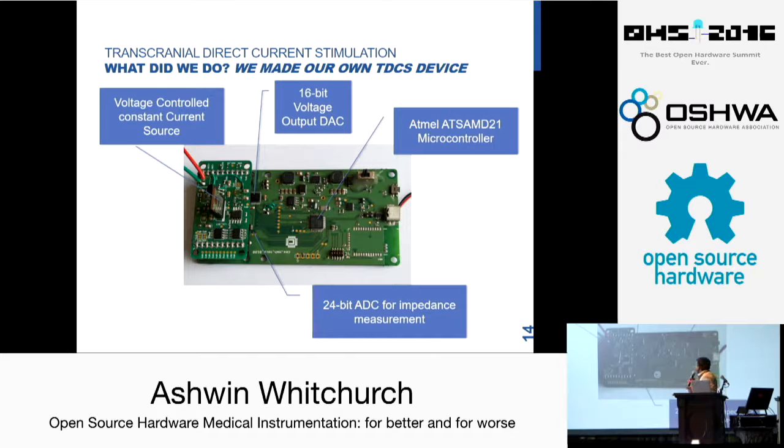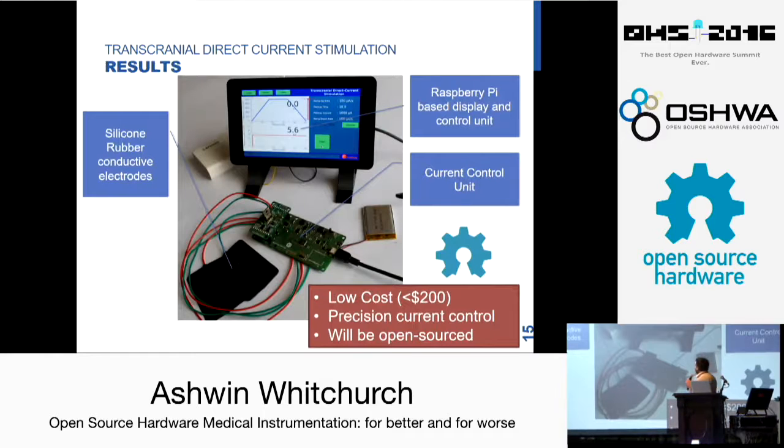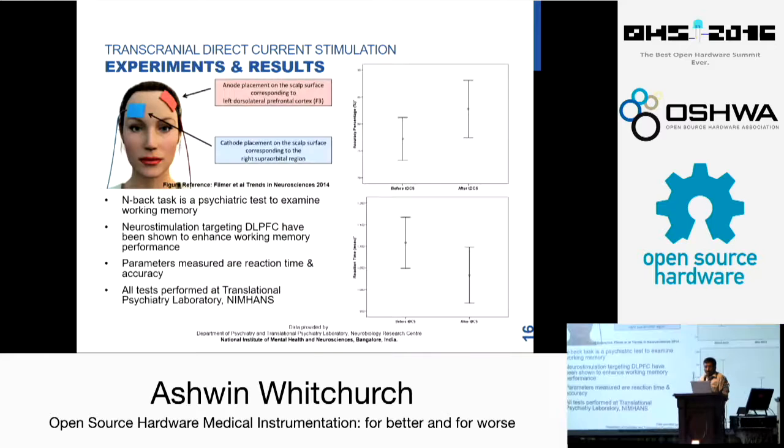So this is the device that we made. It is based on a SAM processor and we made a display for controlling and monitoring the TDCS session — you can see the electrodes over there. This costs less than $200, compared to a commercial system which costs $7,000. Current control doesn't have to be so expensive — any electrical engineer would agree that current control is a basic electrical circuit.